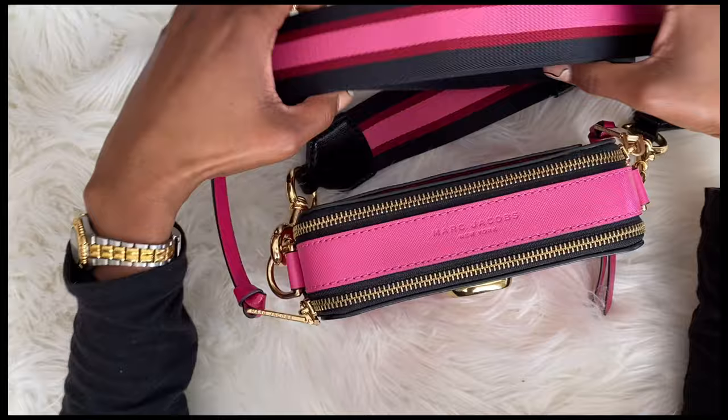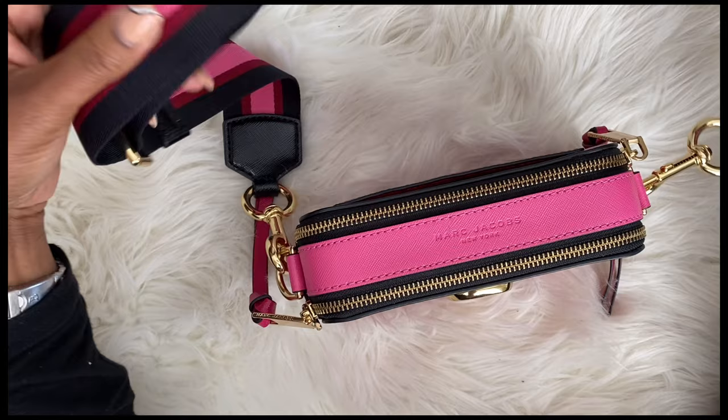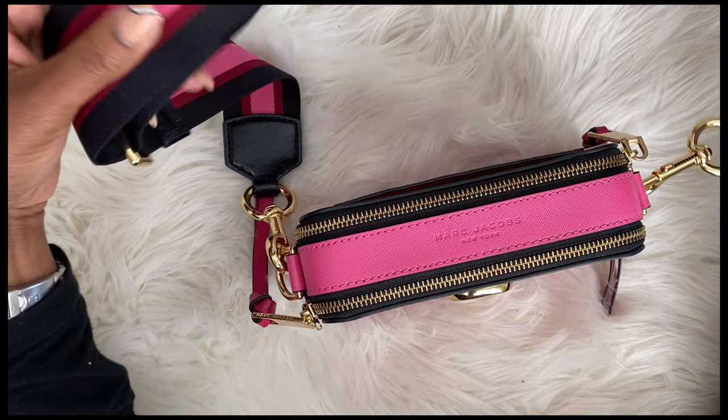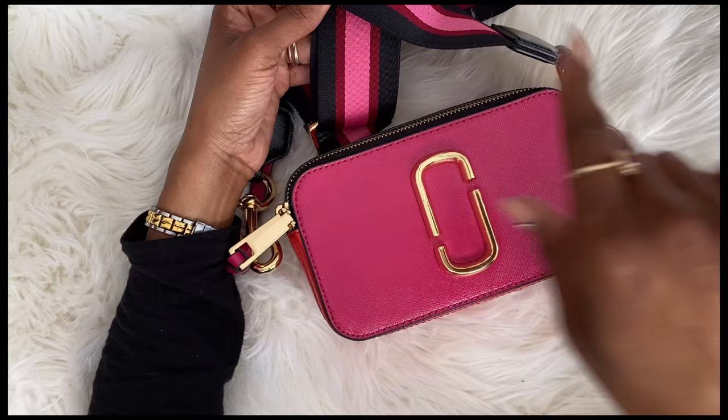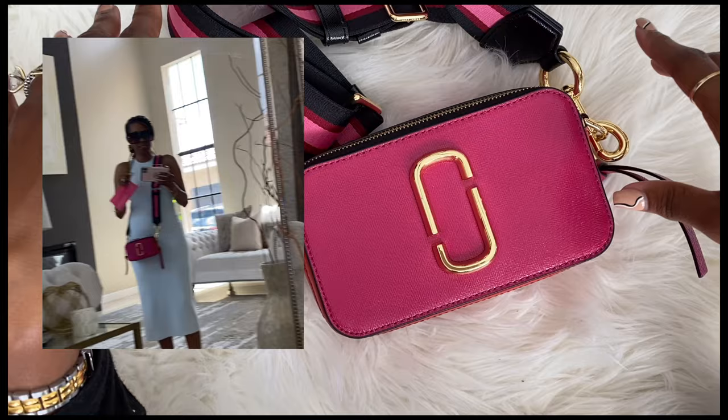I saw this bag and I was like, okay, I have to pick it up — but will it work for me? One of the things I loved about it is the strap is adjustable, so you can wear it short or long. I'm 5'4" and the bag reaches me at my waist. I'll go ahead and put some mod shots in so you can take a look at how I've worn it.